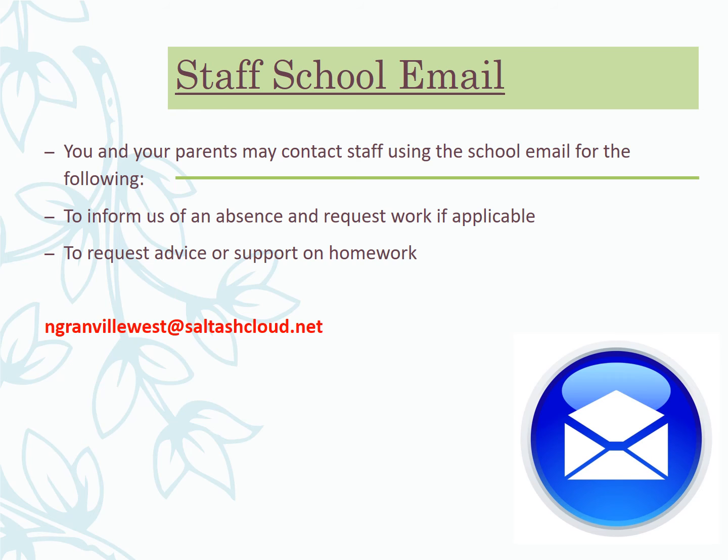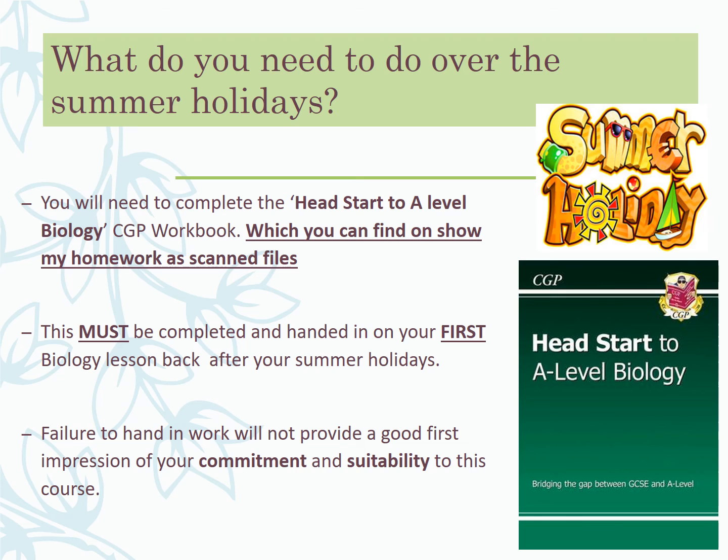Keep using your Seneca logins and going back through your biology revision notes, because it's all useful — everything at A level will be based on what you've covered at GCSE. The more confident you are with your GCSE content, the easier you'll find the A level. I also want you to work through the CGP Head Start to A Level Biology book. I've scanned most of the pages so you can access them through Show My Homework. Make sure you've got that done for September.